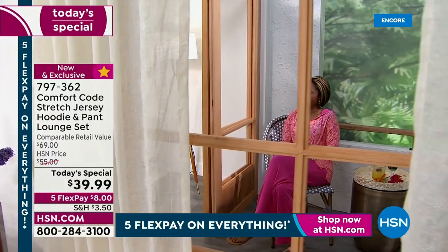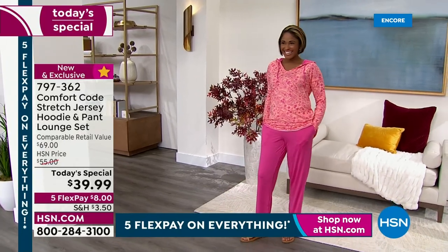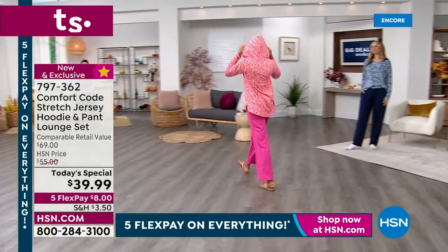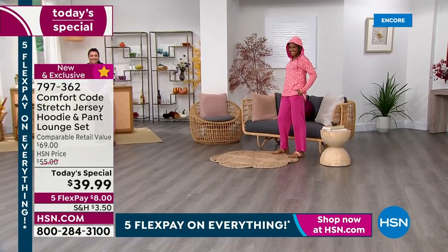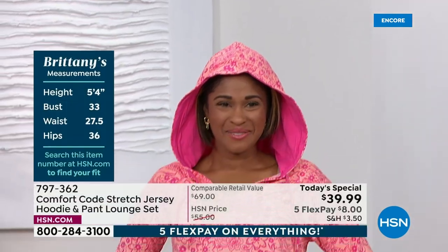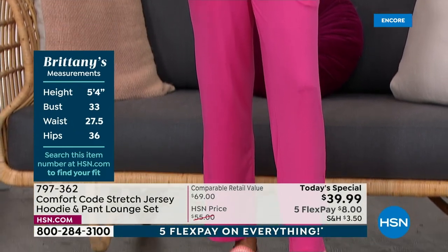Britney is our petite model and she's wearing the melon — by the way, the melon is the most limited color, and I think the pink and melon together is so fun and playful. She's wearing the extra small. I'm wearing the small, and a lot of times at HSN I'm a medium, so I think you can just get your normal size and you'll be super happy. With five flex pays, you can get this home for $8 and pay it off in five months.